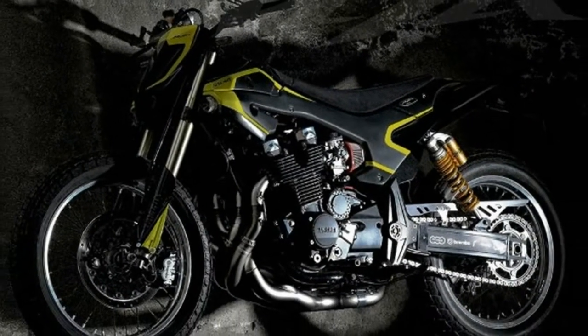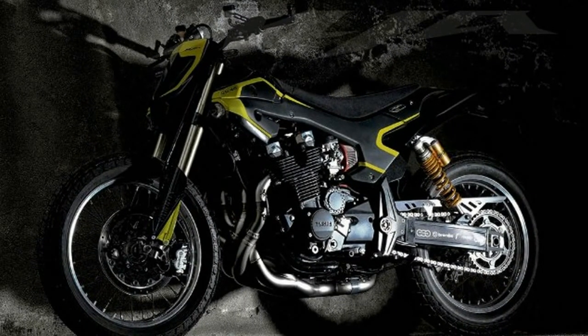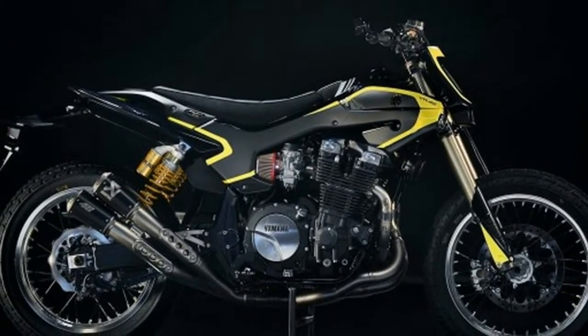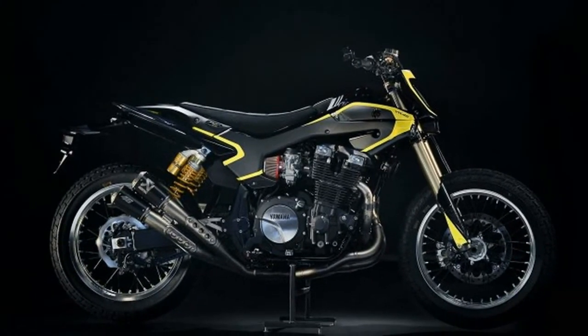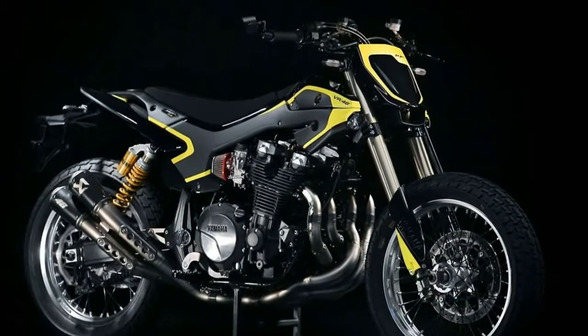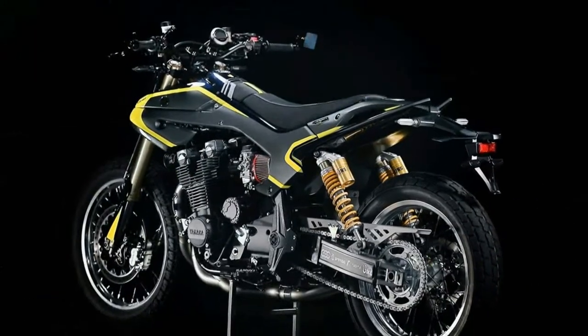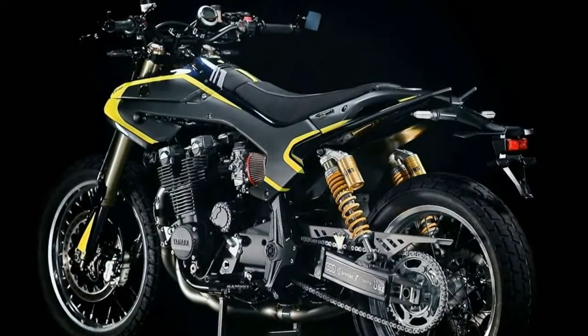The XJR1300 Flat Tracker takes its inspiration from the TZ750, featuring all of the top-spec components you would expect from a Rossi-intended machine: Ohlins suspension, Brembo brakes front and back. It looks every bit the part of the VR46 range. Naturally, VR46 logos and the classic Rossi yellow are prominent within the mix too.